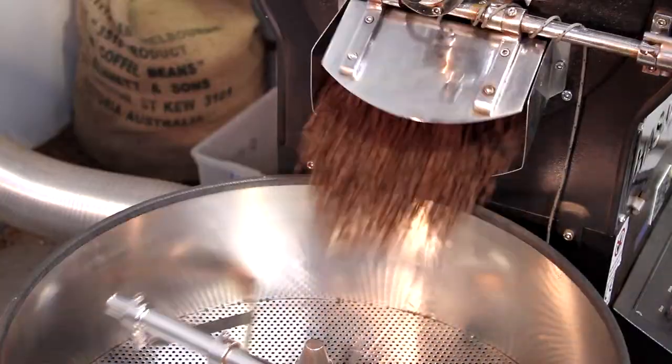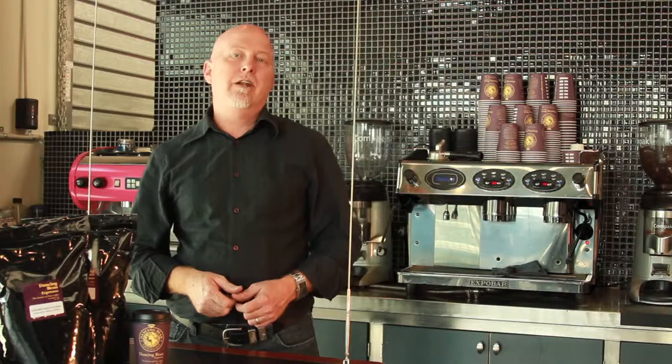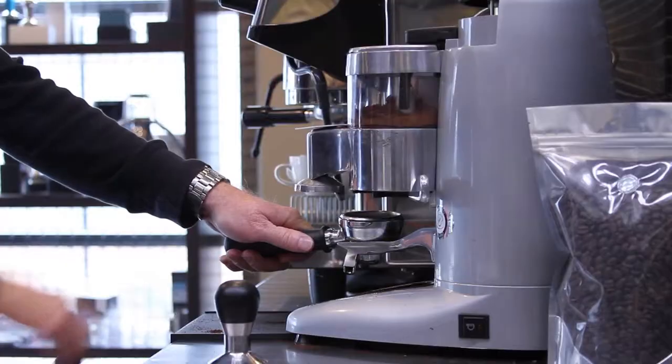Every day we're roasting for our own espresso bars and other wholesale cafe customers, so you're guaranteed that everything is fresh. If you purchase one kilo or more of our coffee, you're welcome to purchase at a wholesale price.